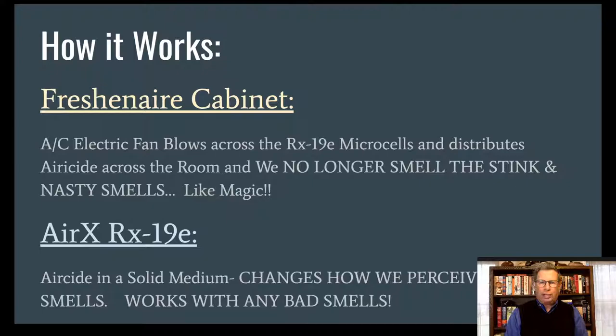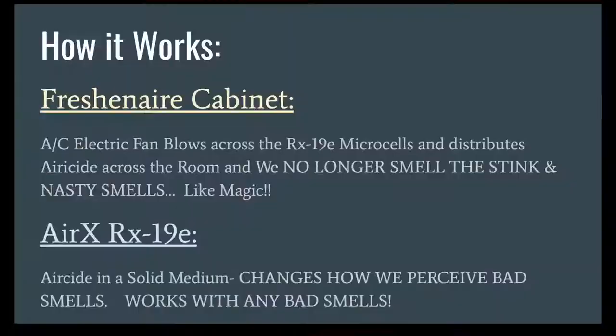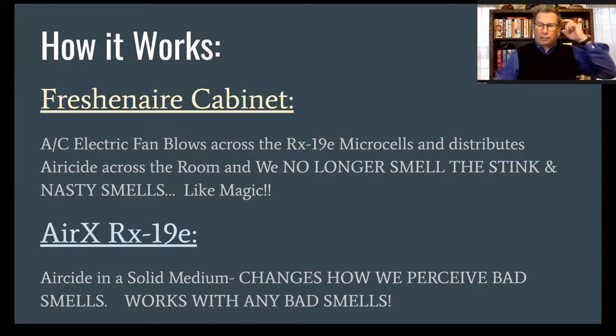The RX-19E is important to discuss because it's a solid medium — it's not a liquid. The air blowing across it blows the product out into the room. In a very large space, I've done large restaurant conversions, whole homes with just one dispenser, and very large locker rooms — all very successful. How large the locker room is determines how long it takes to totally get the effect, but it works amazingly well with any source of odor, from fish processing plants to smelly socks. It'll work on any bad odor.